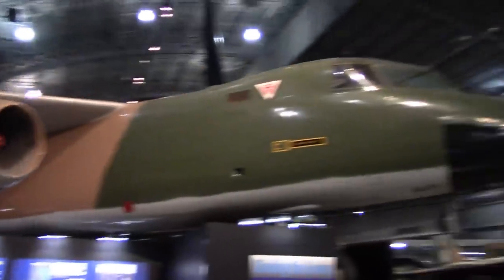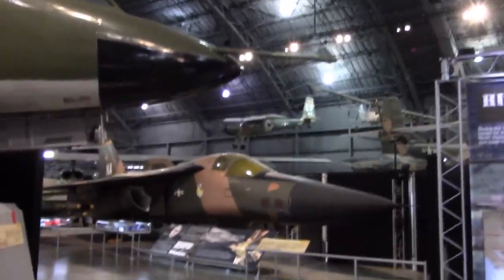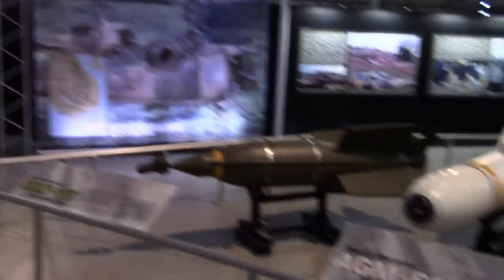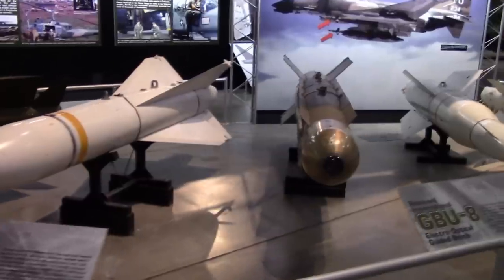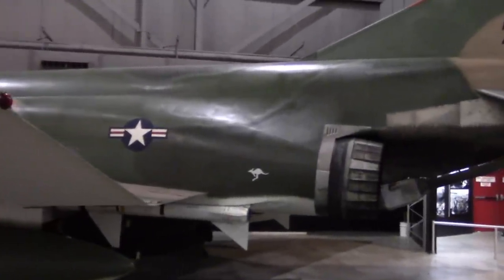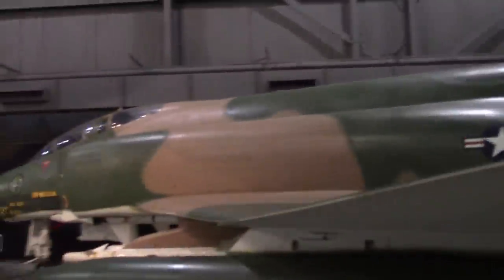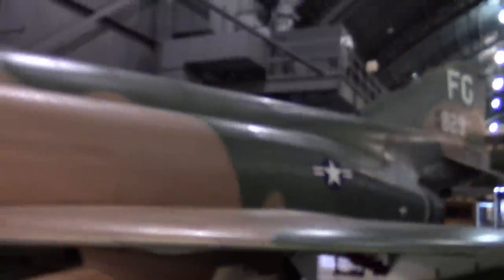They have a section there for the Bat-21 recovery. They have a selection of guided weapons from Vietnam: a Walleye, a GB-8, a couple of Bullpups. If somebody can tell me what that kangaroo is doing on the tail end of this F-4, I'll be curious to know. Another lovely design — I always like F-4s.